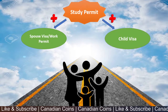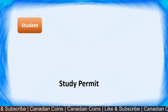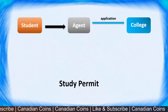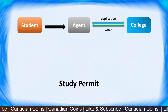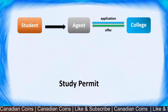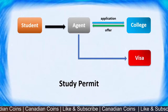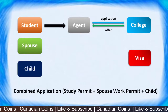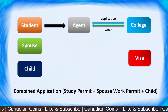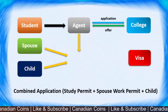Let me take you through how it works. For a normal student permit, the student goes to an agent with all their documents and IELTS results. The agent submits an application to a college in Canada, the college sends back an offer, and once everything is accepted, the student receives a letter of acceptance. The agent then submits the visa application to IRCC. In a combined application with a dependent spouse and child, the process is the same until you get the offer letter, but then the agent prepares a bundled application.